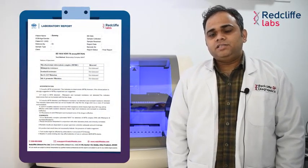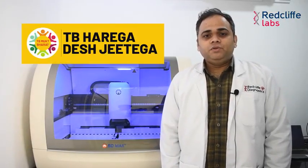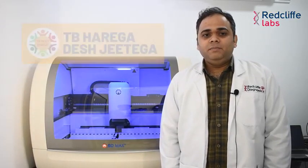In our reporting format, we report whether MTB is detected or not, whether Rifampicin is sensitive or resistant, and INH resistant or sensitive with a specific mutation to the gene, whether it is KATG mutation or INHA mutation. Therefore, with the motive of TB haarega, desh jitega, I wish you the best in promoting BDMAX MDR-TB tests for better diagnosis. Thank you all and happy learning.